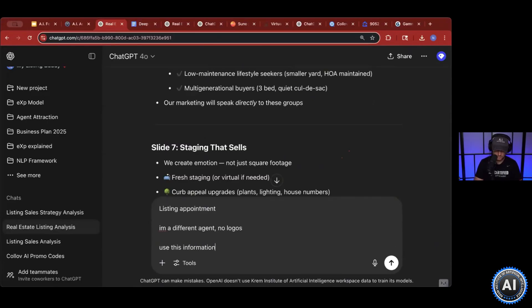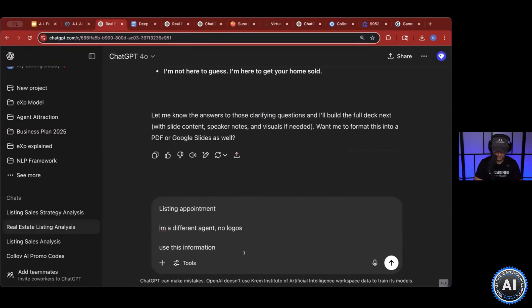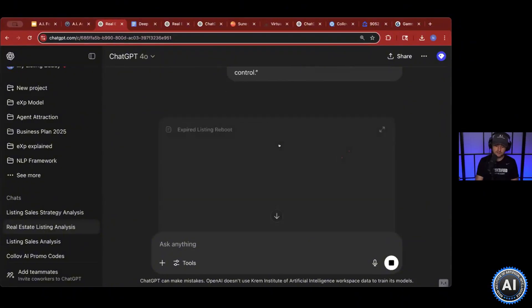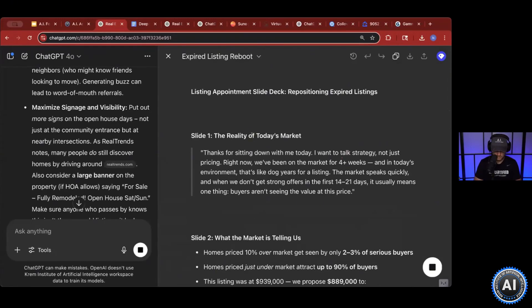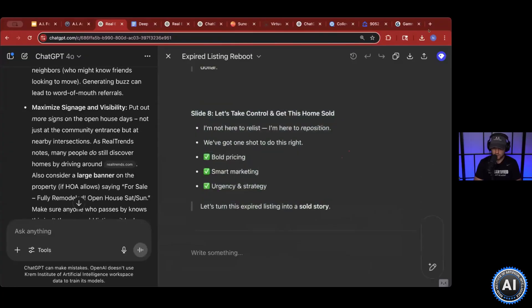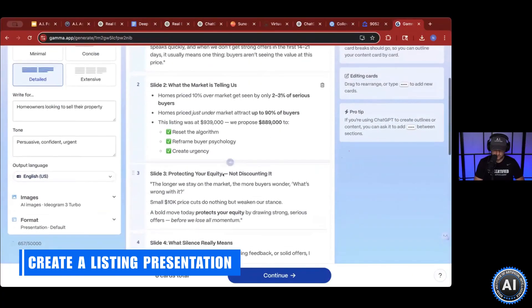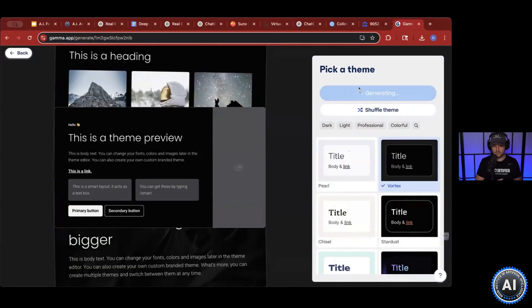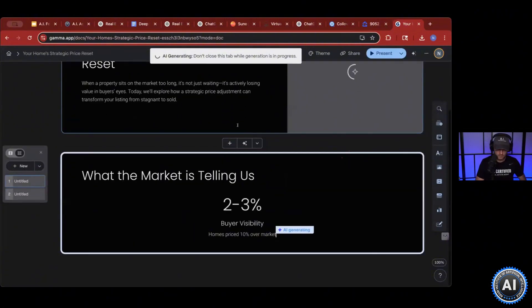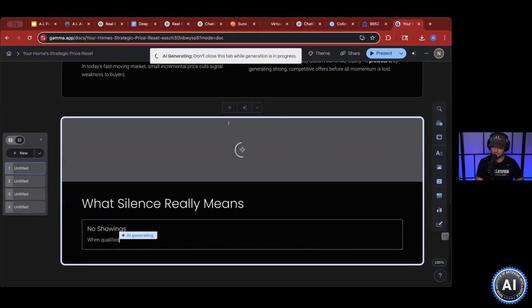Use this information. So I want to take all this, and now it'll take all this information and break it down into slides for me — slide by slide. We can just take this, bring it to Gamma, hit create new, paste the text — it's already broken down slide by slide. So now here we go: slides one through eight. Hit continue, and it'll use the numbers and break it all down, producing exactly what all that great information just created for you.